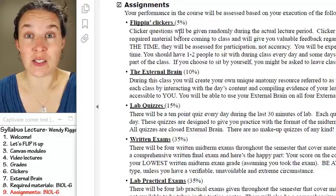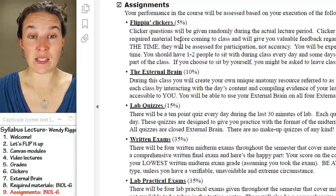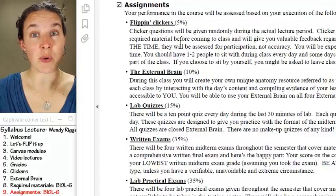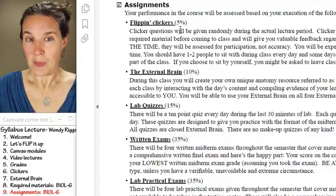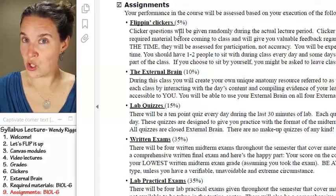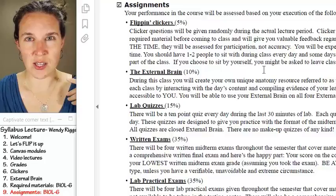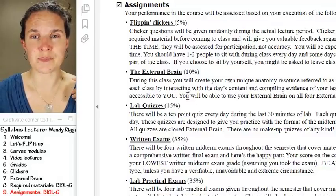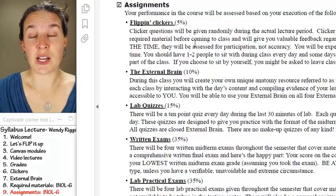We already know about the clickers. Five percent of your grade is based on coming and participating in the clicker questions. You show up to class, you get those points, although I reserve the right to change that if people are punks. So that's easy — that's five percent of your grade. Just show up.